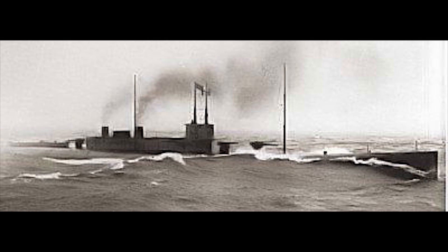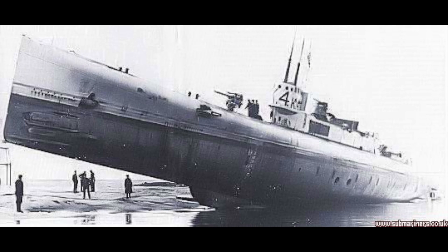Most submarines at the time were powered by a diesel or gasoline engine with batteries to provide power while submerged. However, the K-Class was powered by oil-fired steam turbines. When Admiral Jackie Fisher saw the design, he stated: 'The most fatal error imaginable would be to put steam engines in a submarine.' So why was this idea so terrible?